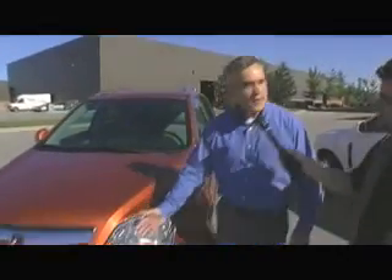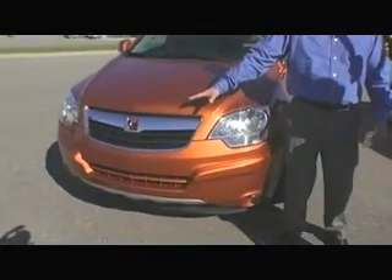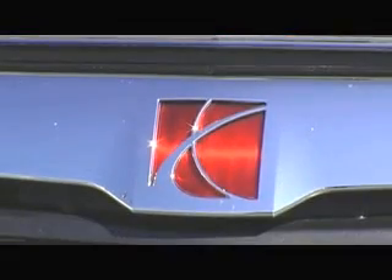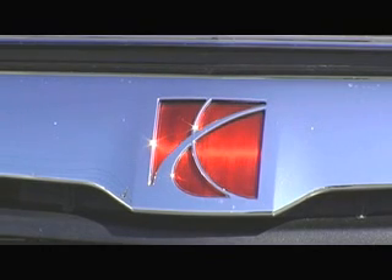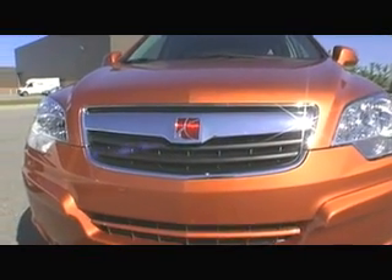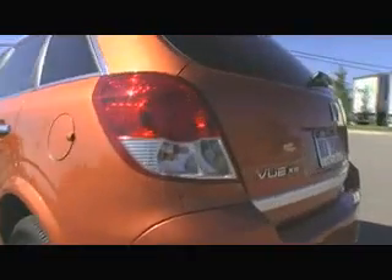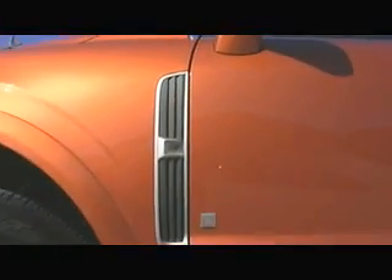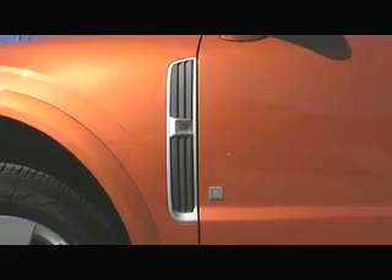First off, the front fascia here — Saturn's new face, if you will. First seen on the Sky about a year and a half ago, then on the Aura, and then on the Outlook. Saturn's chrome brand bar with the badge proudly displayed. Also, these new headlights — kind of an alert shape, as we call them. And you'll see this shape repeated in the taillight in the rear to bring balance to the vehicle overall. What I really love about the vehicle: first of all, this color, the new sunburst orange, certainly makes a statement.